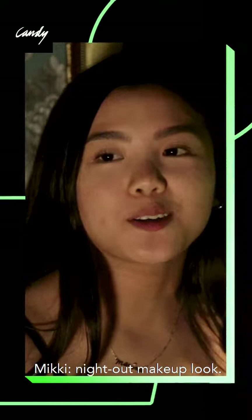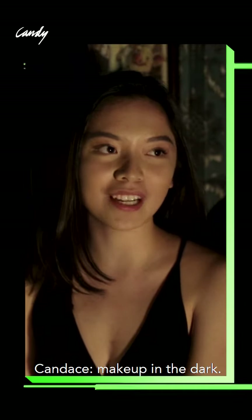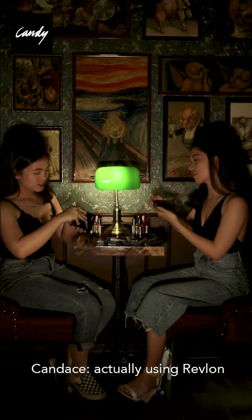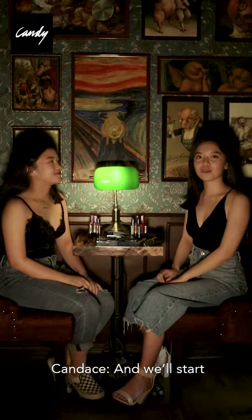And we'll be doing our night out makeup look. But there's actually a twist to it — we're doing our makeup in the dark. So today we're actually using Revlon for our entire makeup look. And we'll start the challenge in 3, 2, 1.